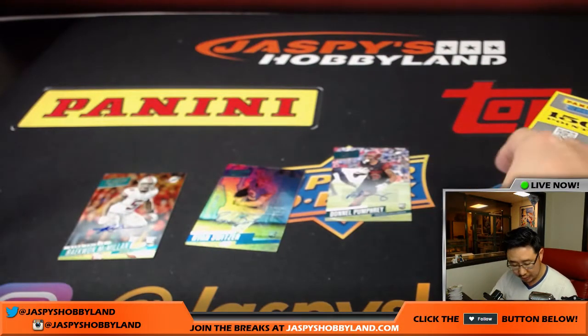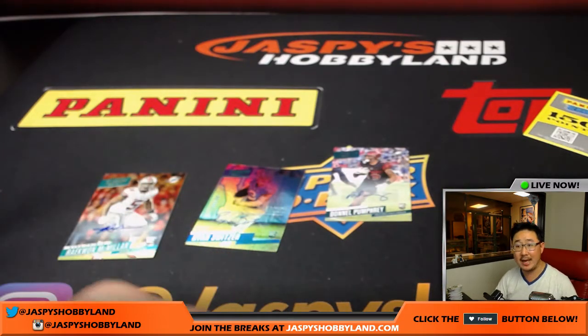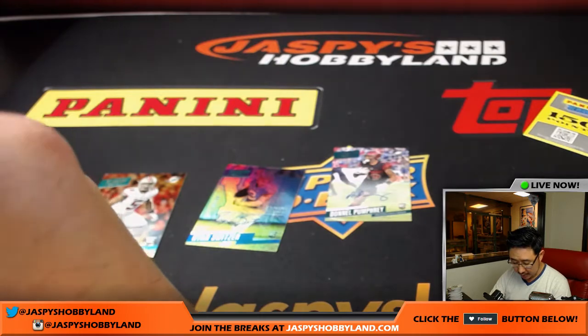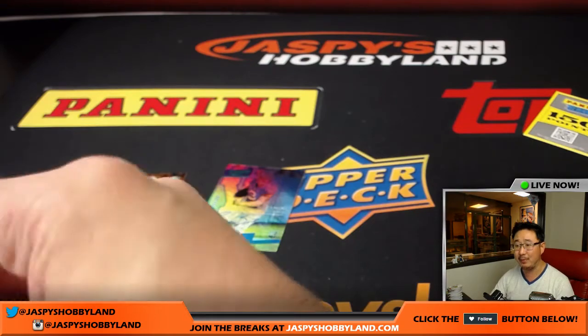Got one quick randomizer to do — that would be the 150 points, so one person will get a chance at that. TJ, you're just in time — Spectra is up next, I just finished this break. Spectra up next, you timed it perfectly.